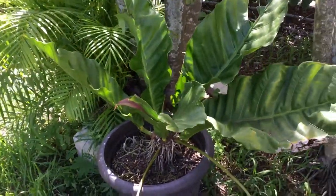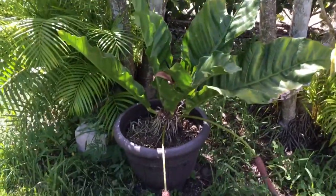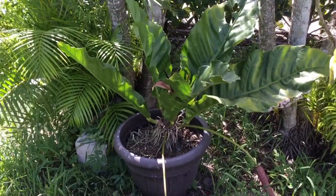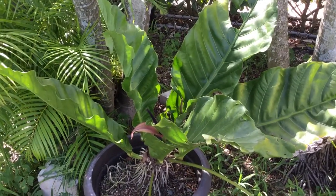This is a bird's nest anthurium, and I have it in a pot. I've had it for several years — this one is well over 20-something years. It's been in the Doherty Garden.